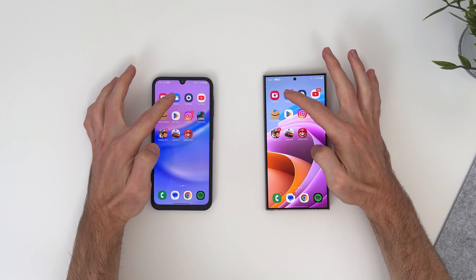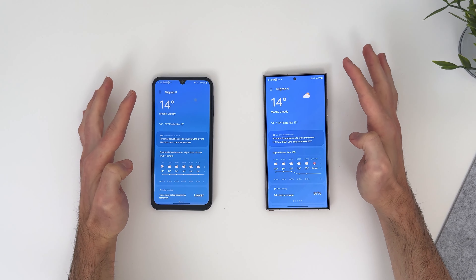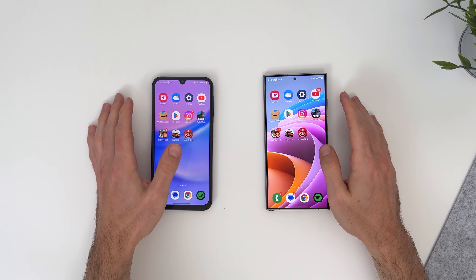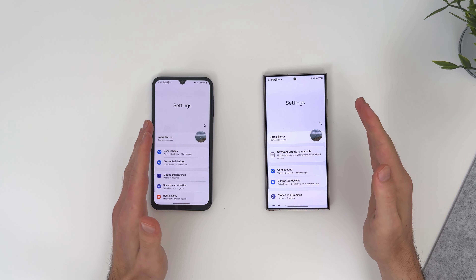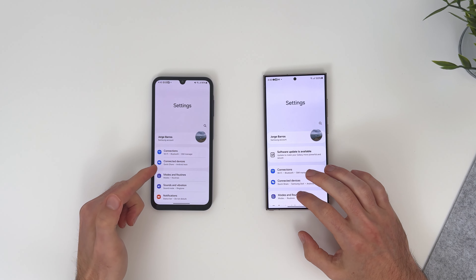Let's see how long they both take to open the weather app. Okay, that was dramatically faster on the S24 Ultra, but the A15 was not that bad — it was maybe like 0.3 seconds slower. Let's do the settings app. Okay, everything on the S24 Ultra opens immediately. It takes a little while on the A15, but it's way better than I was expecting.